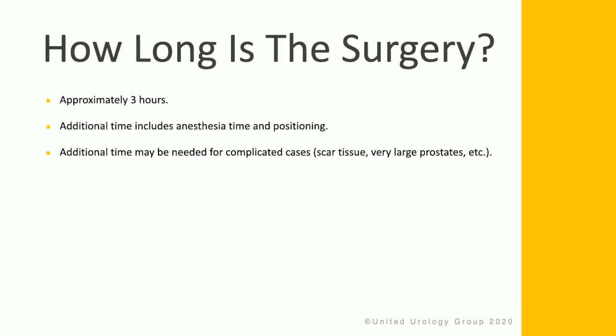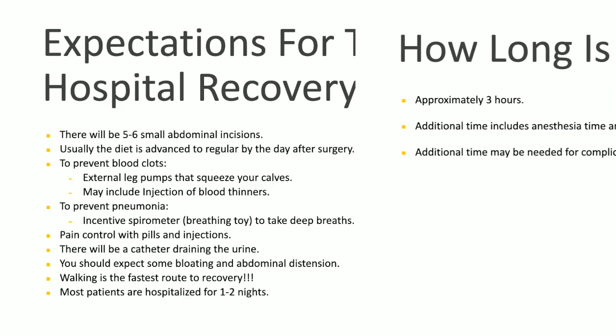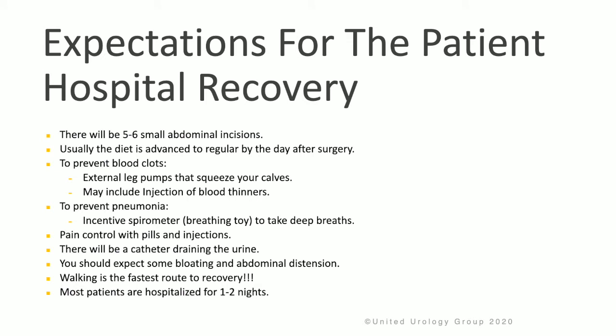The surgery takes approximately 3 hours to perform. Additional time includes anesthesia and patient positioning, and more time may be needed for complicated cases. During the hospital recovery, expect to see 5 to 6 small abdominal incisions. The diet is usually advanced to regular by the day after surgery. To help prevent blood clots, external leg pumps and blood thinner injections are used. An incentive spirometer is used to take deep breaths and help prevent pneumonia. Pain control includes pills and injection medication, and a catheter will drain urine from the bladder.